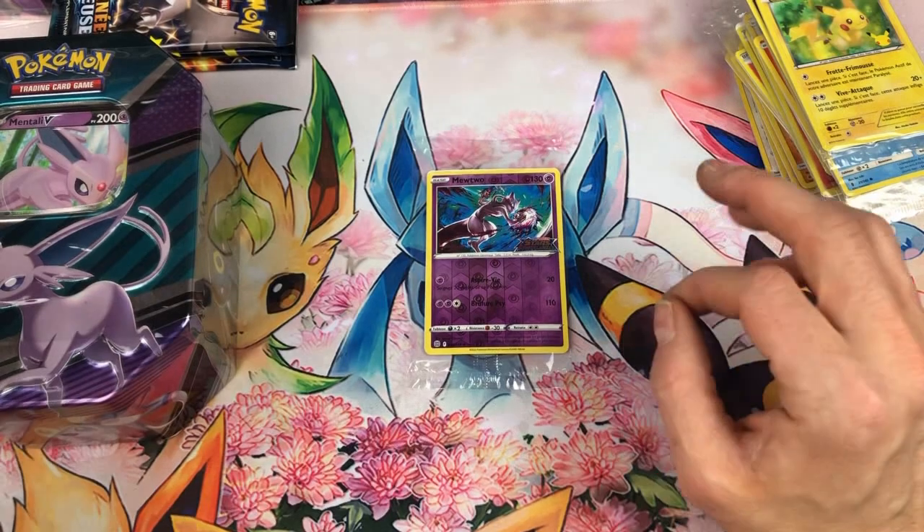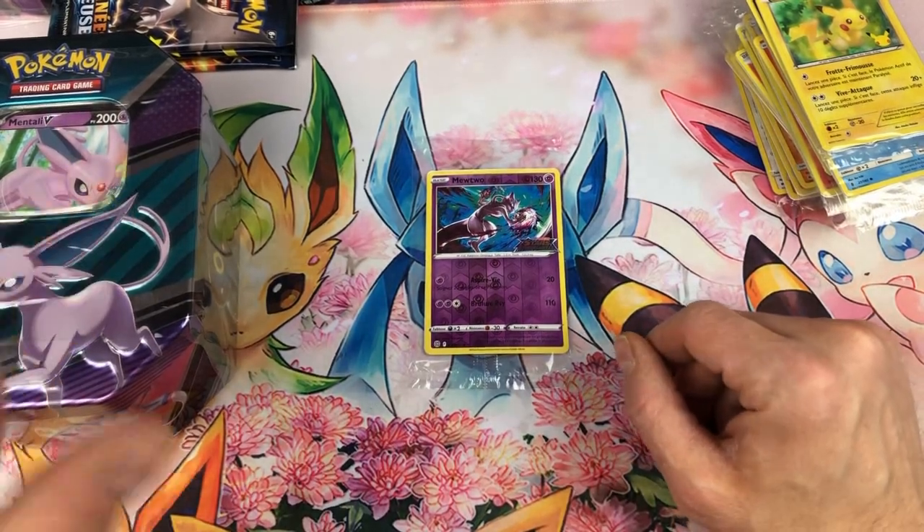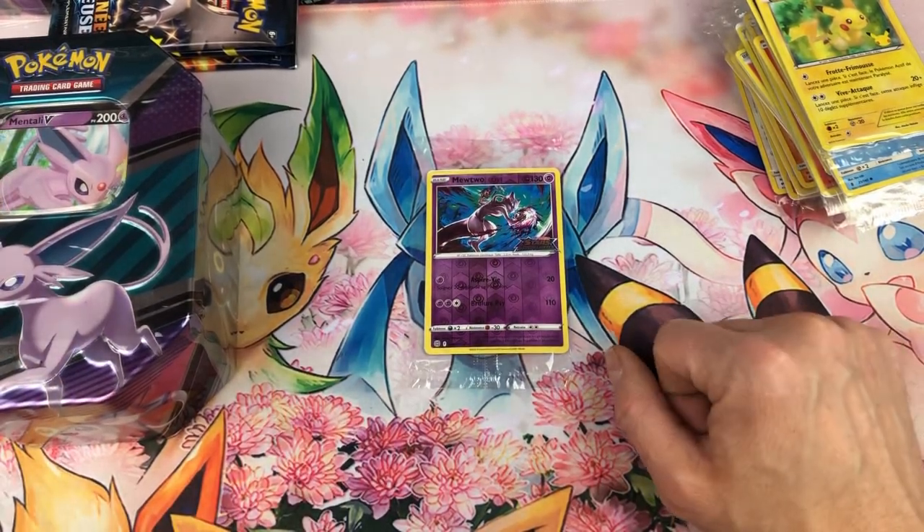Franchement, il y avait encore des items. J'ai trouvé, j'ai vu — là où il y a eu le plus d'items, c'était tout simplement chez Kingway.